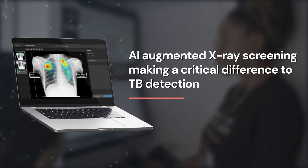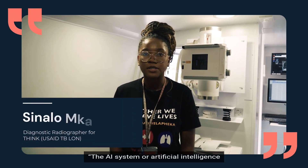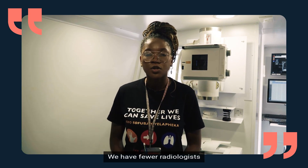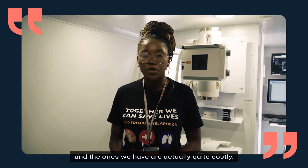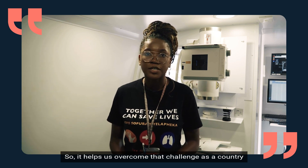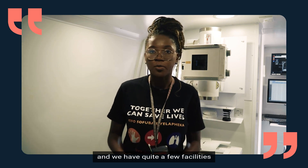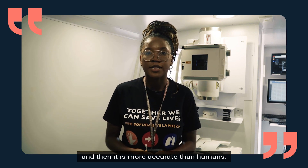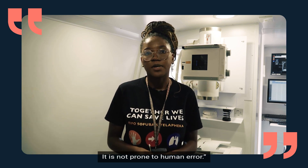A radiographer shared insights on how mobile vans equipped with AI-augmented x-ray screening devices are making a difference in communities. The AI system helps overcome the challenge of having fewer radiologists in the country — and the ones we have are quite costly. It also helps us overcome human error, as it is more accurate than humans and not prone to human error.